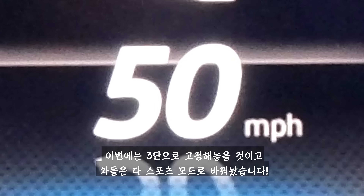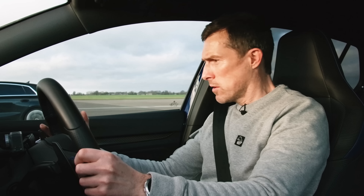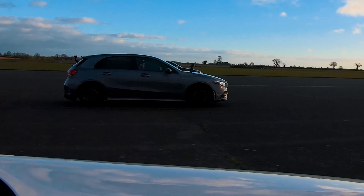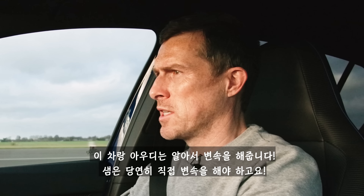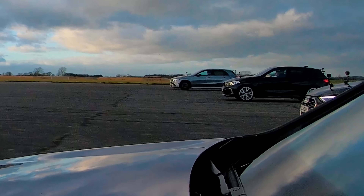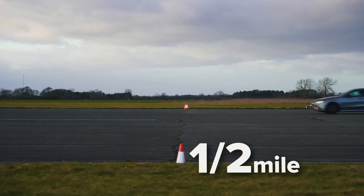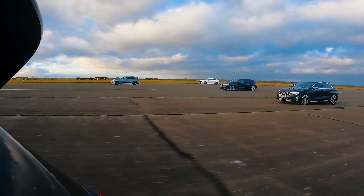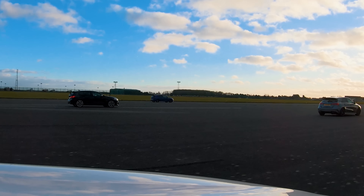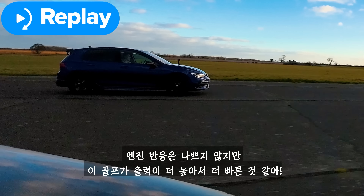We're going to do another rolling race from 50 miles an hour, this time in third gear with the cars in their sporty setting. This auto changes up and so does the Audi — Sam's going to manually shift the Civic. Golf wins it to the half mile. The pickup from that engine is good, but the Golf is quicker — it does have more horsepower, to be fair.